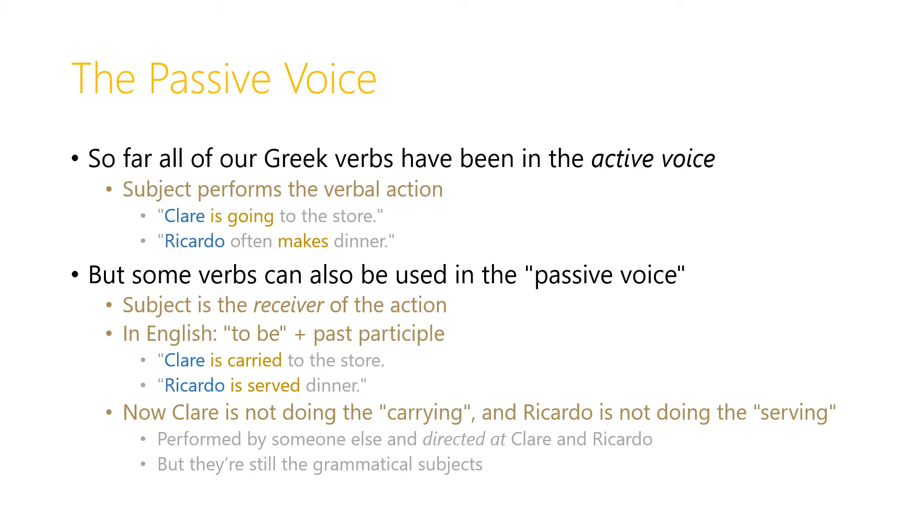But some verbs can also be used in the passive voice. In the passive voice the subject of the verb is actually the receiver of the action, not the one performing the action. In English we express this by combining some form of the verb 'to be' with the past participle of the verb. So we could say 'Clare is carried to the store' — now Clare isn't the one doing the carrying, she's the one receiving the carrying, even though she's the subject of the verb. Similarly we can say 'Ricardo is served dinner.' That doesn't mean Ricardo is doing the serving; it means someone else is doing the serving and Ricardo, the subject, is receiving the action of serving. But they're still the grammatical subjects of those verbs, even though someone else is performing the verbal action directed at Clare and Ricardo.